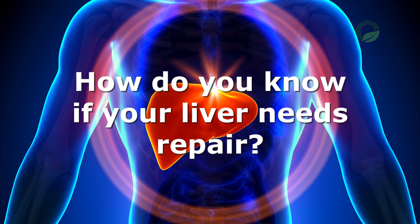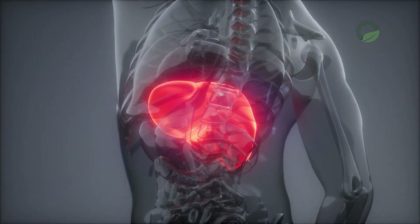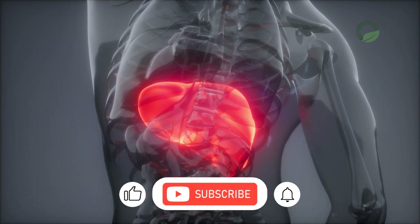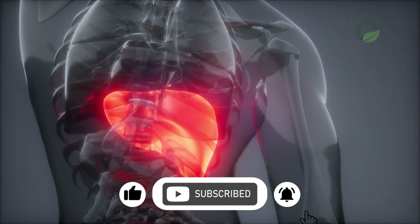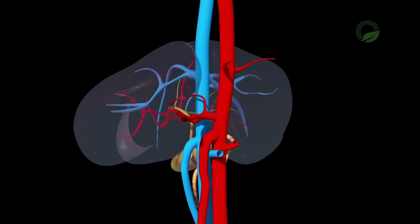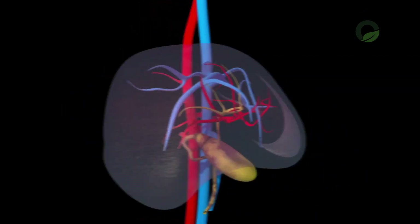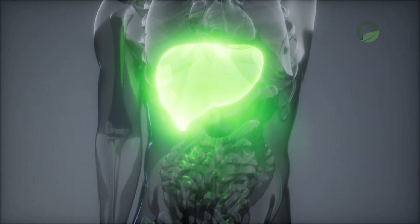How do you know if your liver needs repair? Before we move on, I want to ask you to subscribe to the channel and click on the bell, as my goal is to reach 20,000 subscribers before the end of the summer. Please help me with this, and don't forget to like. Happy viewing!